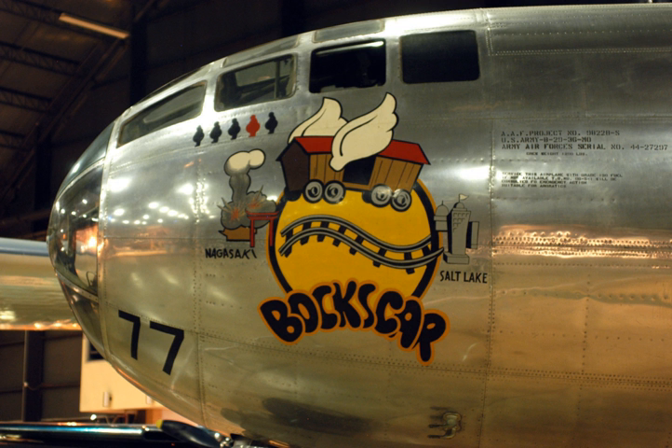Boxcar was used in 13 training and practice missions from Tinian, and 3 combat missions in which it dropped pumpkin bombs on industrial targets in Japan. On 9 August 1945, Boxcar, piloted by the 393rd Bombardment Squadron's commander Major Charles W. Sweeney, dropped a Fat Man nuclear bomb with a blast yield equivalent to 21 kilotons of TNT over the city of Nagasaki. About 44% of the city was destroyed, 35,000 people were killed and 60,000 injured.